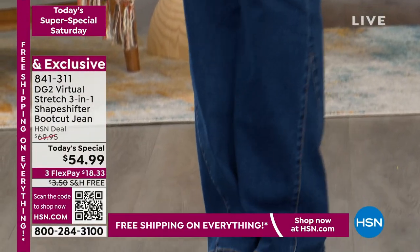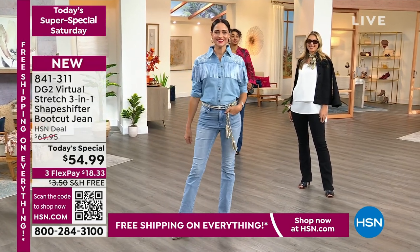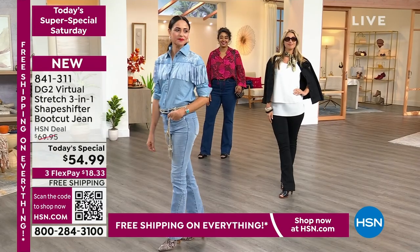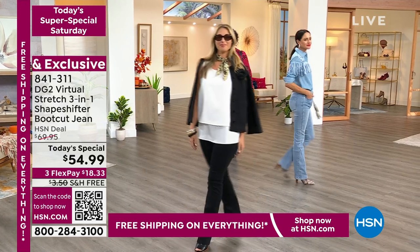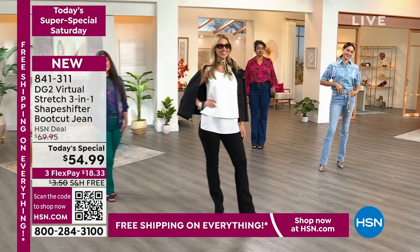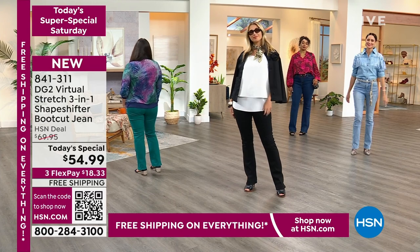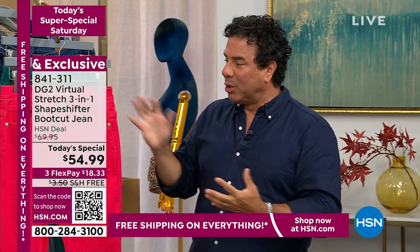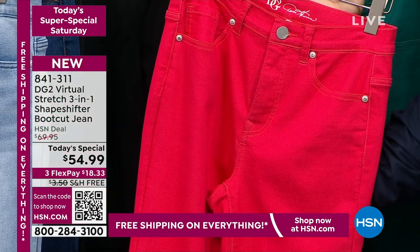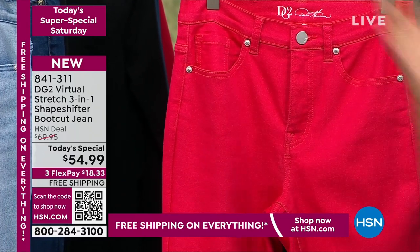Diane Gilman has been at the network for 29 years and has been dubbed the queen of jeans. She's really revolutionized the denim industry for women — made them stop dead in their tracks when they realize that no matter their age, no matter how their body has shifted, they will look amazing. Virtual Stretch is our number-two fabric Diane ever created for HSN, but it's our number-one bestseller. It's a very intuitive stretch — it finds the biggest parts of your body and caresses the smaller parts.